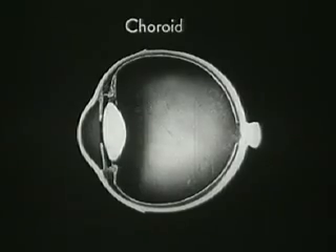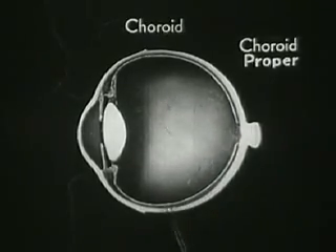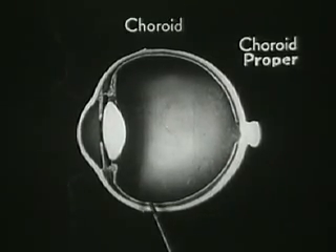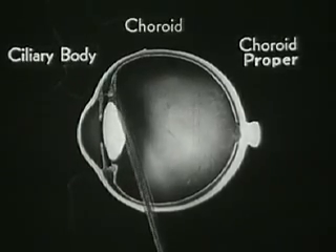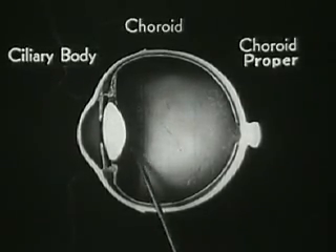The second layer is called the choroid. It consists of three different belts or zones. The first zone is called the choroid proper and is the part that carries nourishment to the tissues of the eye. The next zone is called the ciliary body. This is a broad ring-shaped band of thin muscle fibers which play a very active and vital part in the visual adjustment of the eye.